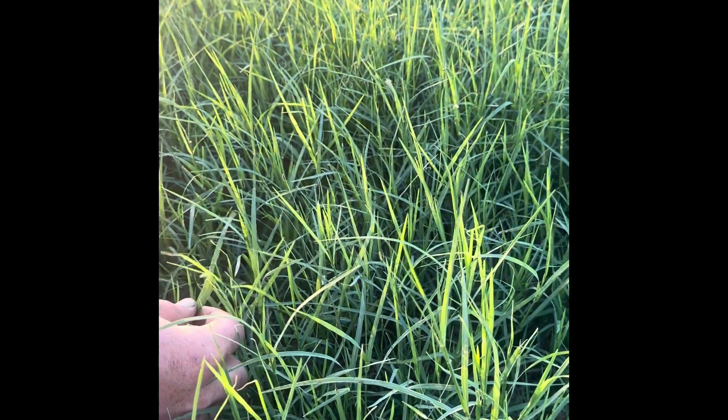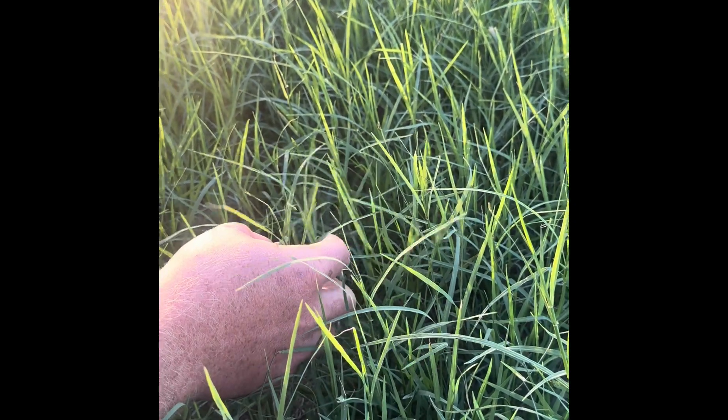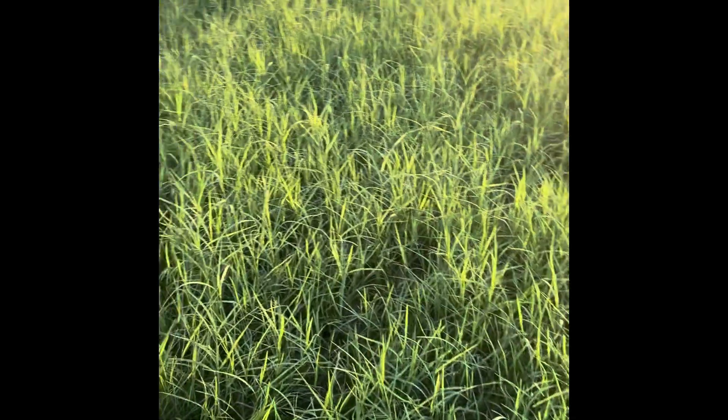We're in a Bermudagrass hayfield looking for signs of Bermudagrass stem maggot damage. A lot of attention is paid to the fall armyworm as being a pest of Bermudagrass, and it is, but the Bermudagrass stem maggot is also a pest. We found a couple of signs here of some damage. This hayfield isn't infested badly, but there are a couple of signs here to show so that you can know what to watch out for.